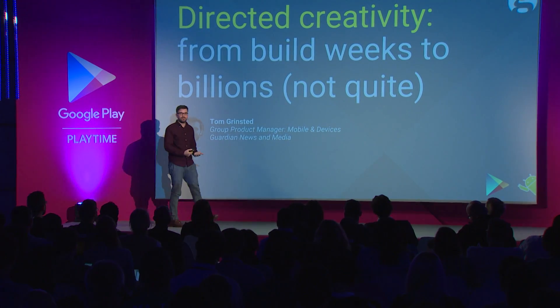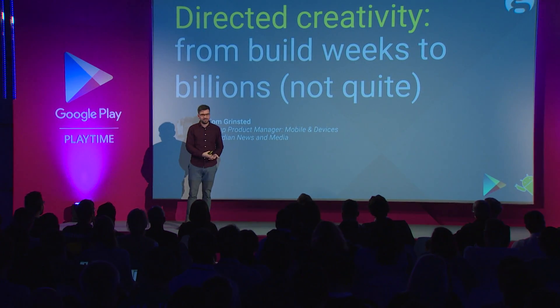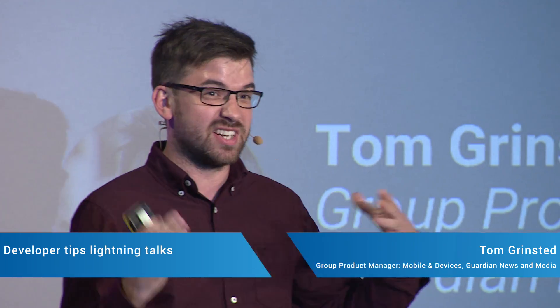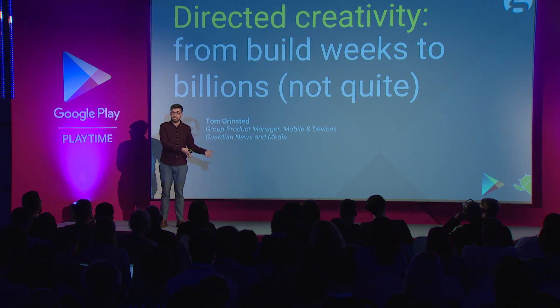Hello, everyone. I'm Tom Grinstead. I'm Group Product Manager for Mobile and Devices at The Guardian. I'm also really aware that I'm the final lightning talker, the final session of the day. So I'm going to make it as lightning as possible — because, you know, drinks. So I'm really going to talk about how we've tried, especially in the apps team over the last year, to introduce some new ways of working to really unlock the creativity that's embedded in development teams themselves.